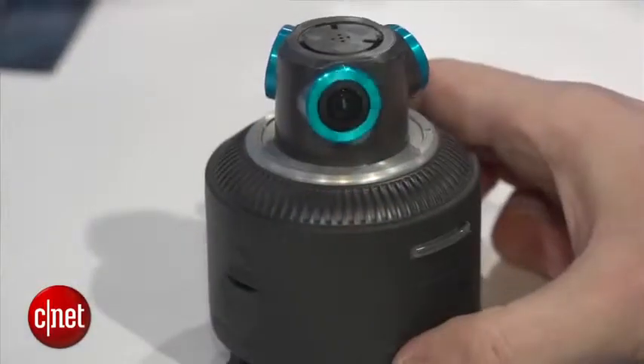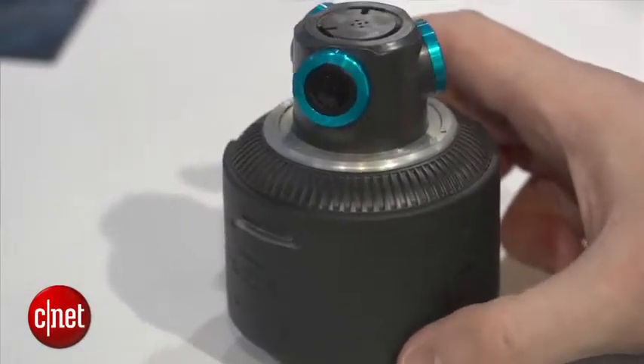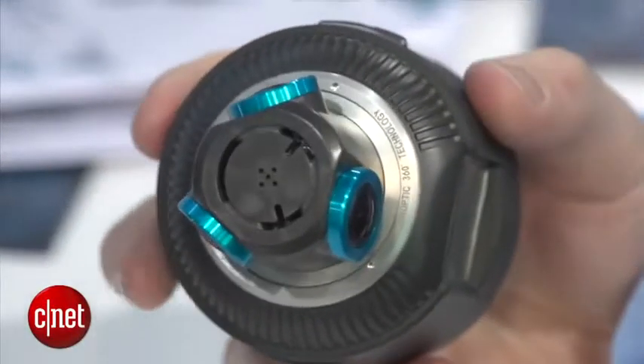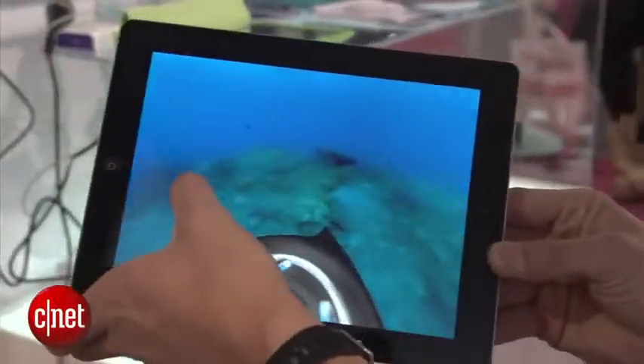So once the action camcorder has captured all the video with its three cameras, you transfer the footage over to a computer and you use the app that the company provides to watch it back. If you then want to watch it on anything other than a laptop, you need to do a little bit of editing and then you can transfer it over to something like an iPad and you can use your finger to scroll around the moving image.